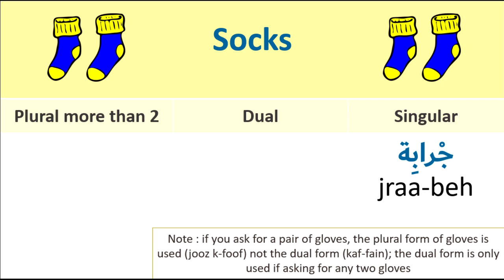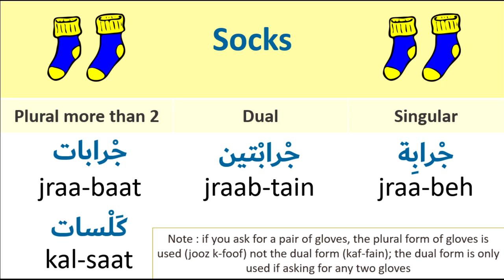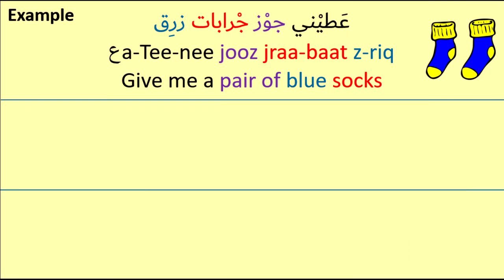Socks. Singular: jrabe. Dual: jrabtain. Plural: either jrabaat or kalsat. Socks, like gloves, we only use the plural form when we want to go shopping. For example: Ahtini jowz jrabaat — Give me a pair of blue socks. Ahtini jowz jrabaat.